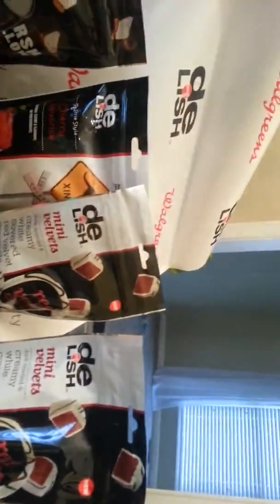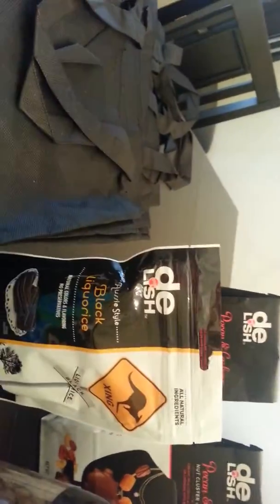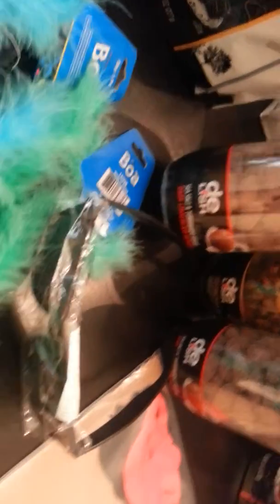There are costume props — some sunglasses, mustaches, lips, and glasses. There are two mini velvet creamy white covered red velvet caramels, cherry licorice, two marshmallow chocolate graham cracker bites, and two pecan and cashew nut cluster assortments. There's also black licorice for those of us that like black licorice.